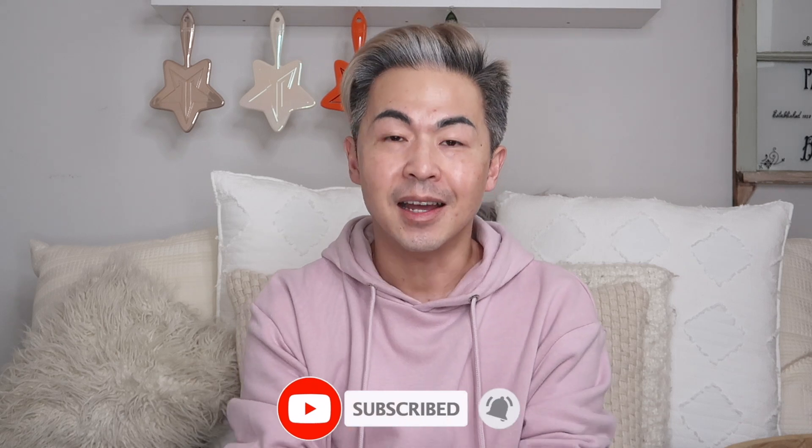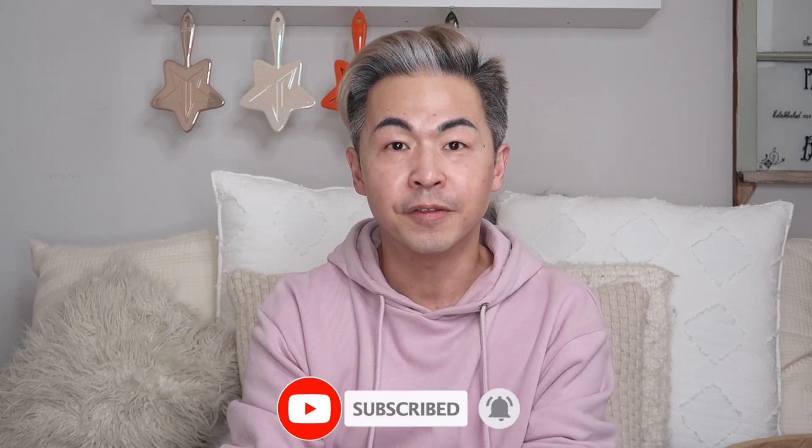Hi everyone, welcome back to my channel! Today's video we're going to do a skincare review, and this time we are partnered with skinstore.com for this collaboration. Thank you so much skinstore.com — this is my third collaboration with them, and I feel like I'm moving up the ladder right now!